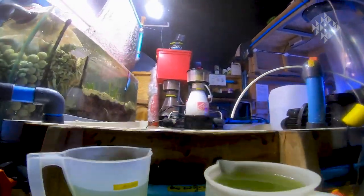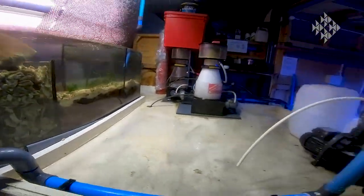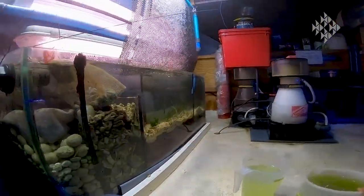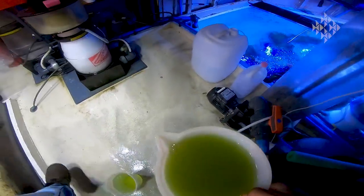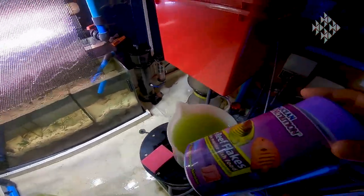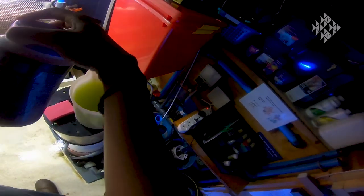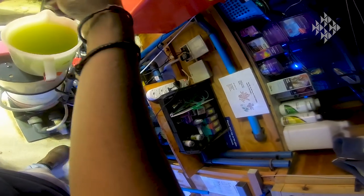We're about to do the second feed of the day for the coral tang. In here we have some krill and some zooplankton; we're going to add our fish flakes and our pellets — a scoop of that.